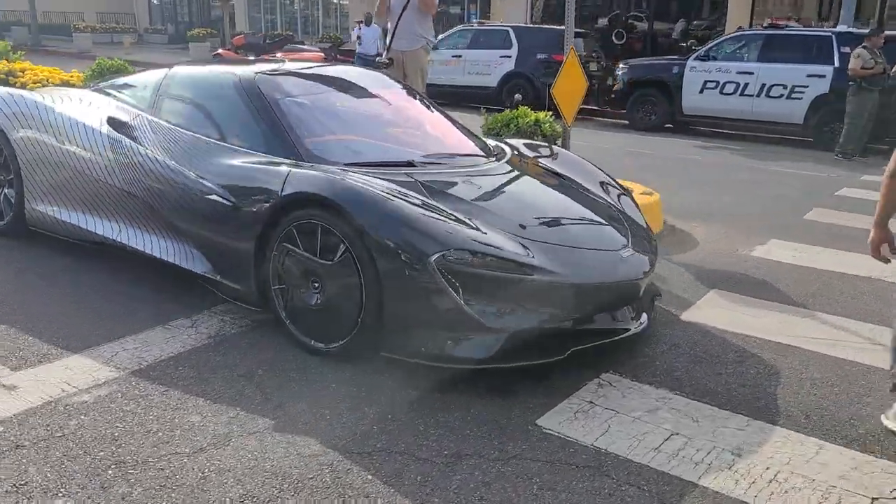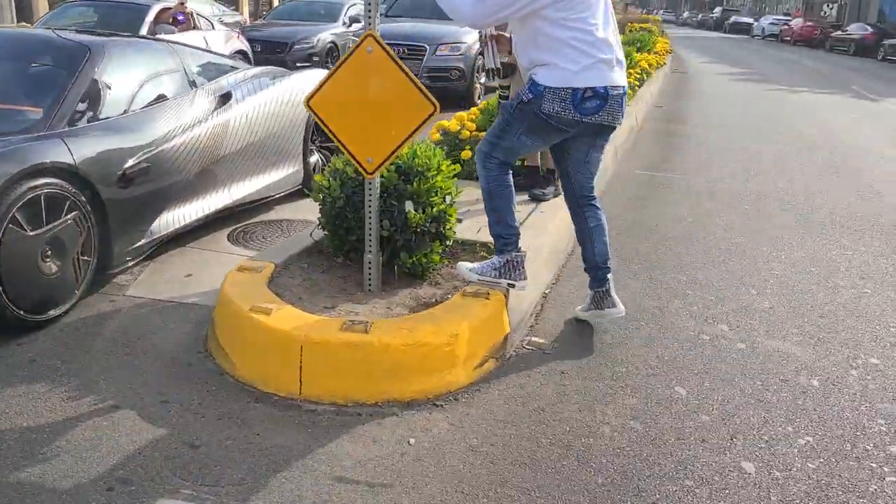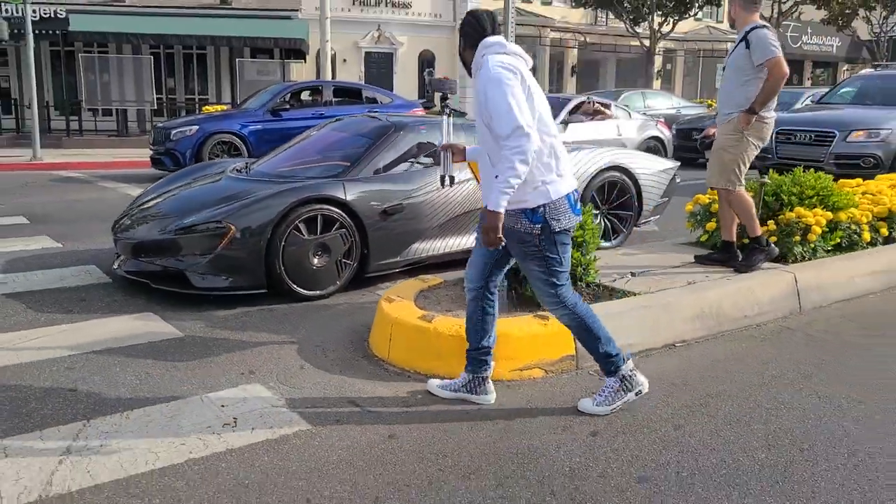So we're here at Sunset GT right as we pull out of the car — boom, McLaren Speedtail. What the heck, we'll see that very shortly.